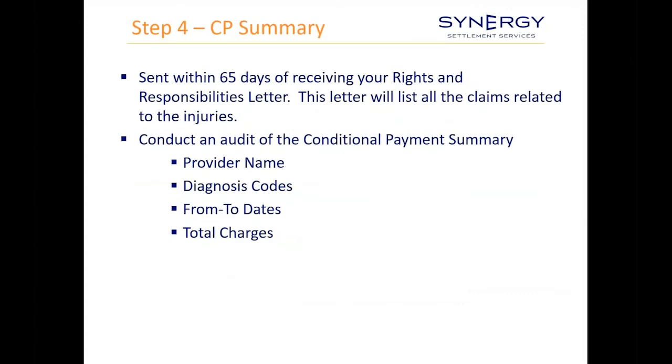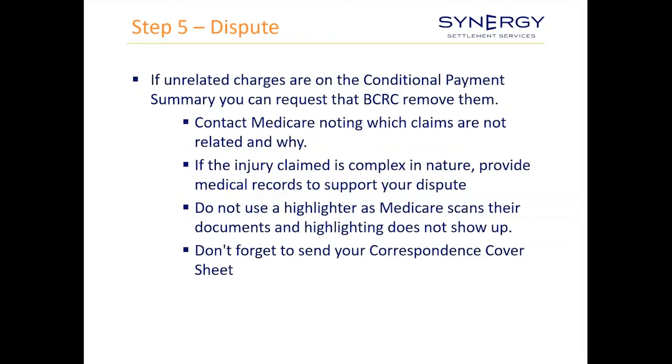Within 65 days of receiving the rights and responsibilities letter, you'll get a conditional payment summary listing all claims related to the injuries. Audit that and make sure provider names, diagnosis codes, dates, and total charges are all correct. If there's unrelated care, inform Medicare and go through the dispute process. Tell Medicare which claims are not related and why, provide medical records to support anything you're disputing, don't use a highlighter on what you send back, and make sure you use the correspondence cover sheet.